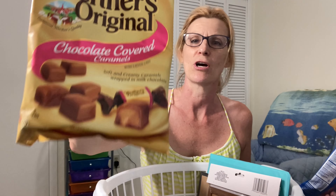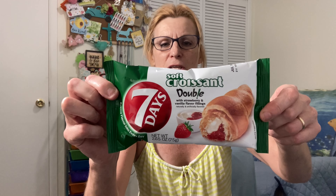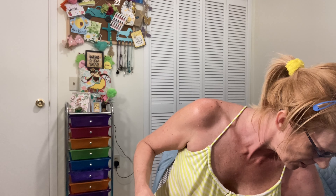I got some treats — these Werther's, caramel with chocolate on the outside, to put in my emergency chocolate jar. I got some red lime too. My husband found these really cool croissant snacks that come in a bag — they're big, squishy, and very soft. One is strawberry and vanilla, the other is just vanilla. They're very good — if you see those, pick them up.